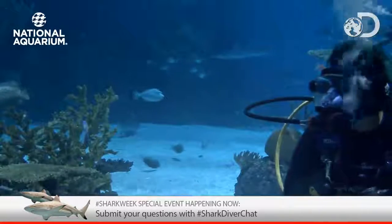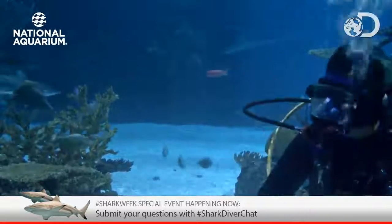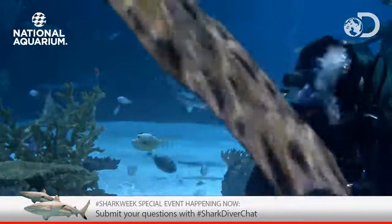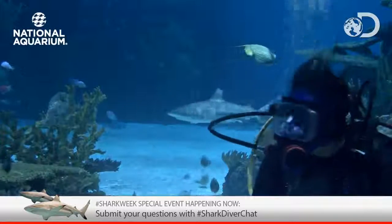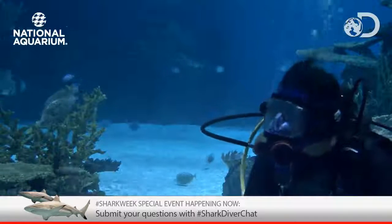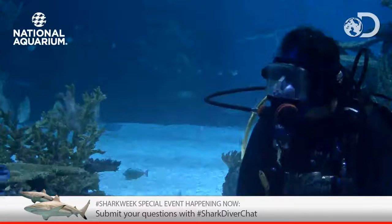Welcome everybody to the National Aquarium and to Discovery Channel Shark Week Shark Cam. My name is Heather, I'm an educator here at the Aquarium. I'm over here in the corner with a lot of my shark fans, and we are so excited for the 28th year of Shark Week. I couldn't be happier because I have one of the Shark Week Shark Finbassadors with me, Holly Bourbon, who is the National Aquarium's Curator of Fishes.